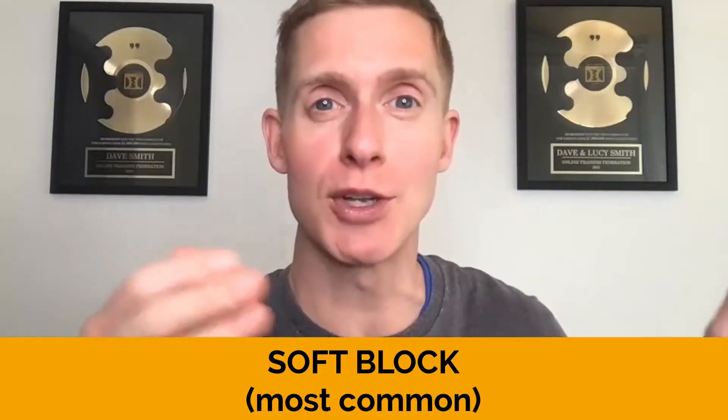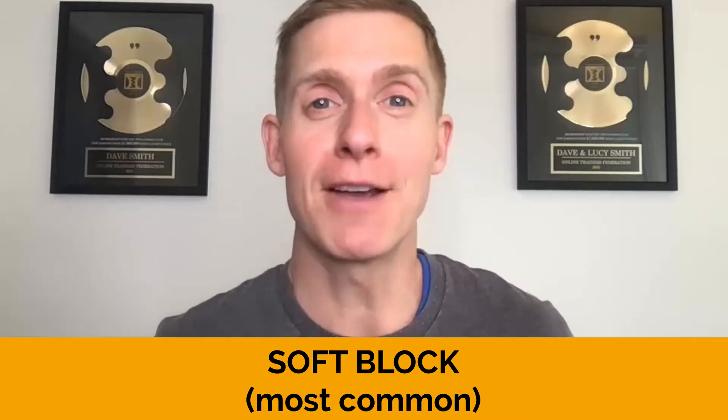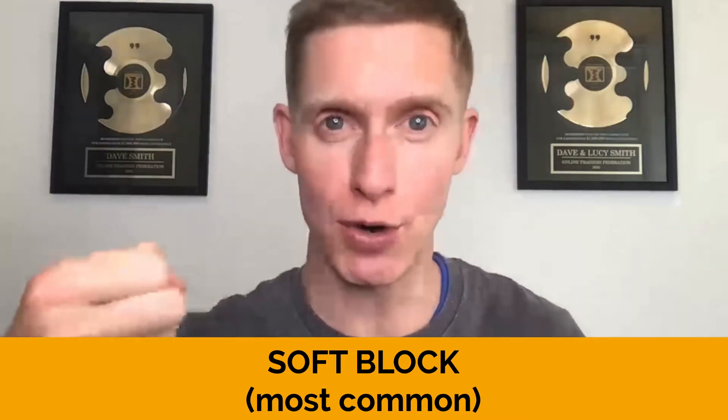The much more common version of Facebook jail is what's known as a soft block. Facebook gives a soft block by restricting your actions or restricting the features you can use for a set period of time if it thinks you're doing something too quickly or too much of something. You can still use your Facebook account — you just won't be able to use a specific function. For example, if Facebook sees you're sending too many messages in a short period of time, it might give you a soft block on Messenger, and you'll get a notification saying this feature has been restricted.